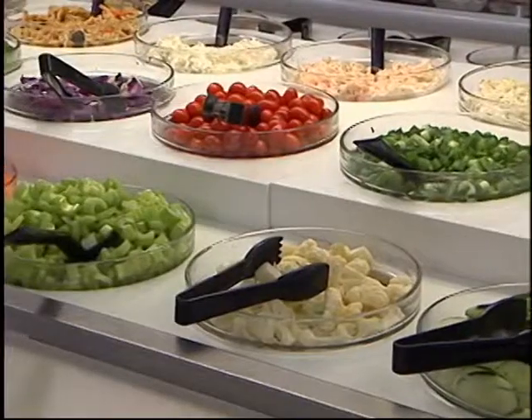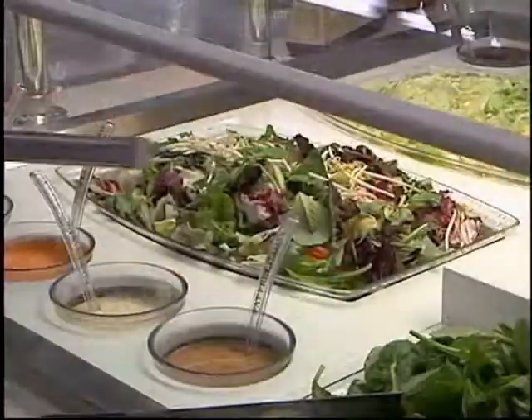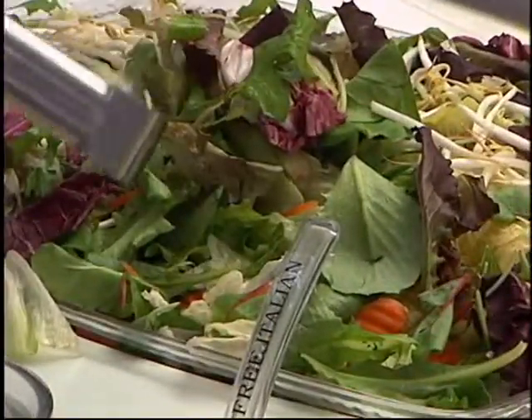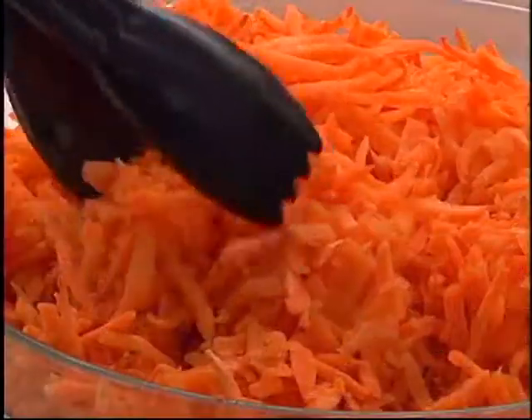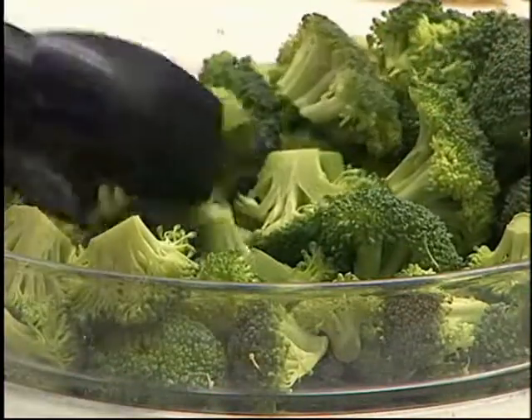20 years ago, it would have been impossible to find ready-made salad bars in the supermarket. But with today's busy working families, we can find ready-made salad bars in just about every supermarket. When you're making your selections at the salad bar, think color — the darker colors, the better. Dark green leafy spinach, dark green salad greens, carrots, broccoli — loaded with nutrients that help prevent cancer and heart disease.